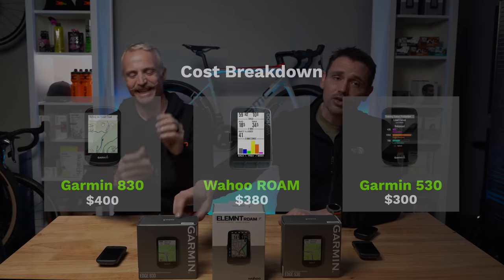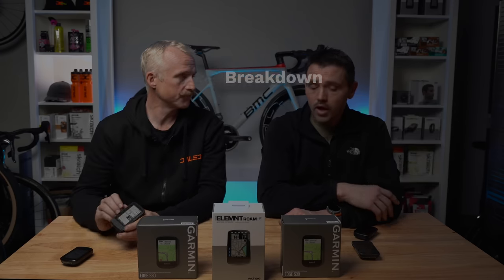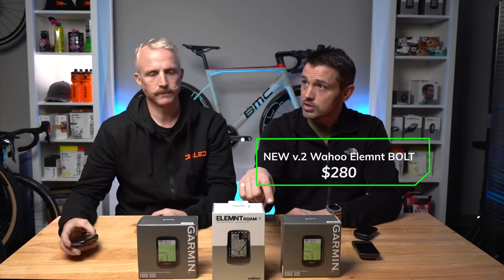If we're missing anything, throw it in the comments — we're still somewhat new to the Wahoo ecosystem. Now let's talk about cost. They're not cheap. The Garmin Edge 530 is $300, the 830 is $400, and the Wahoo Element Roam is $380. The 830 is the most comparable to the Roam in features and price. The 530 is more comparable to the Wahoo Element Bolt, which comes in at $230. So when you compare comparable units, the Wahoo is going to be a little less expensive.